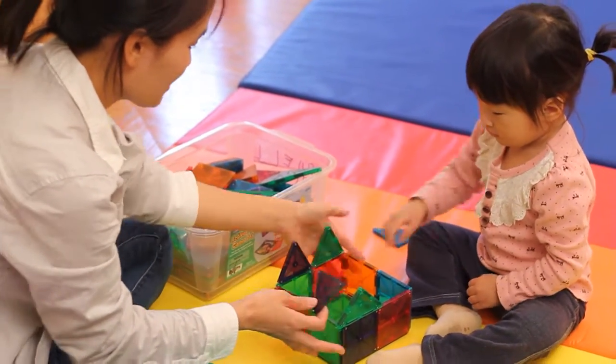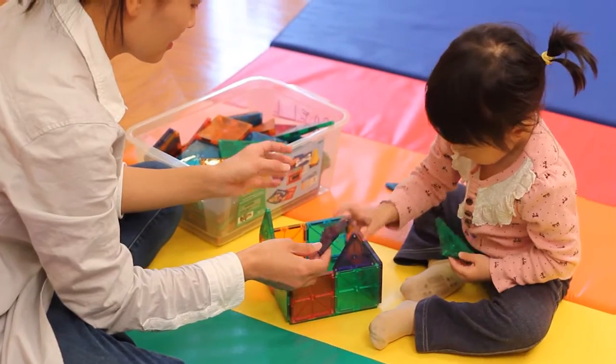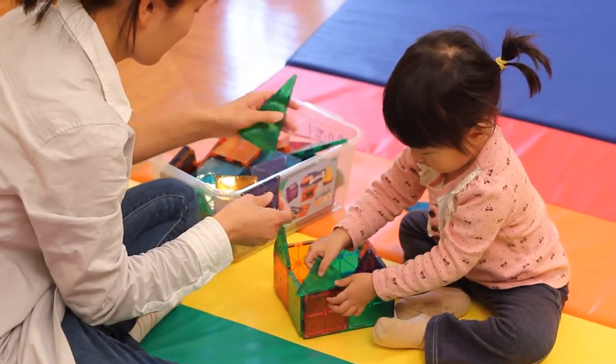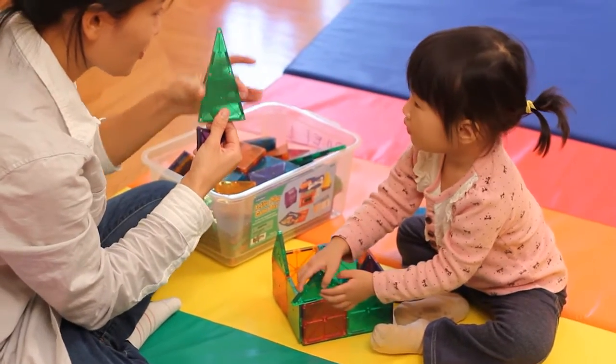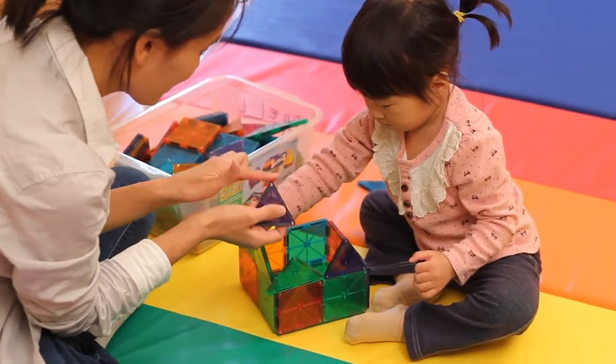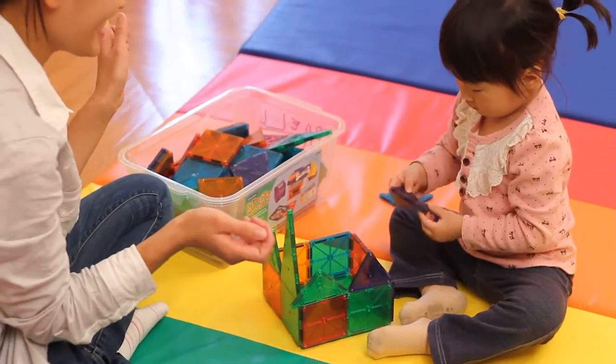Her mother encourages this learning by letting Mikayla take the lead and talking about what she is doing. Grace is learning about different shapes as she builds with her mother. Watch as she thinks through where she might place each piece to build a house. Her mother helps her learn by encouraging Grace to touch the straight edge and the point of the triangle, to show her what's special about this particular shape.